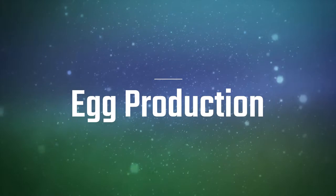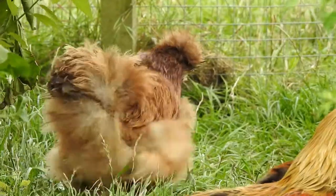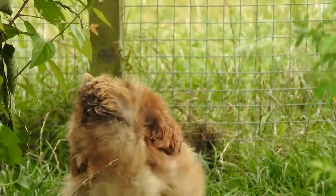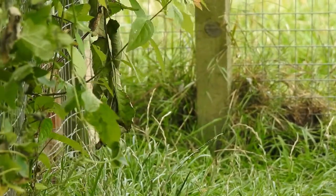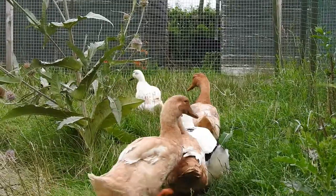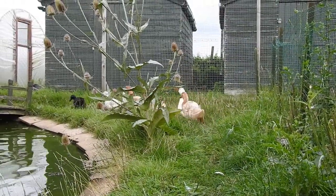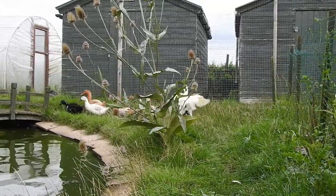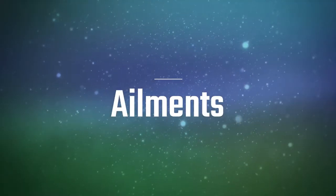Regarding egg production, chickens generally lay more eggs than ducks. Some of my chickens will lay eggs all year round. There is an exception though — Khaki Campbell ducks can lay up to 280 eggs a year, which is actually more than most chickens. But generally speaking, chickens lay more eggs than ducks.